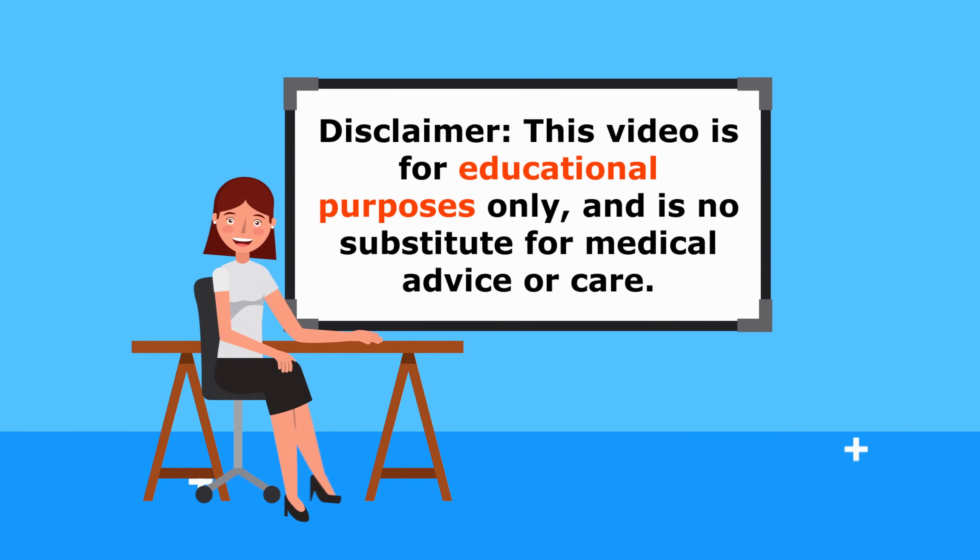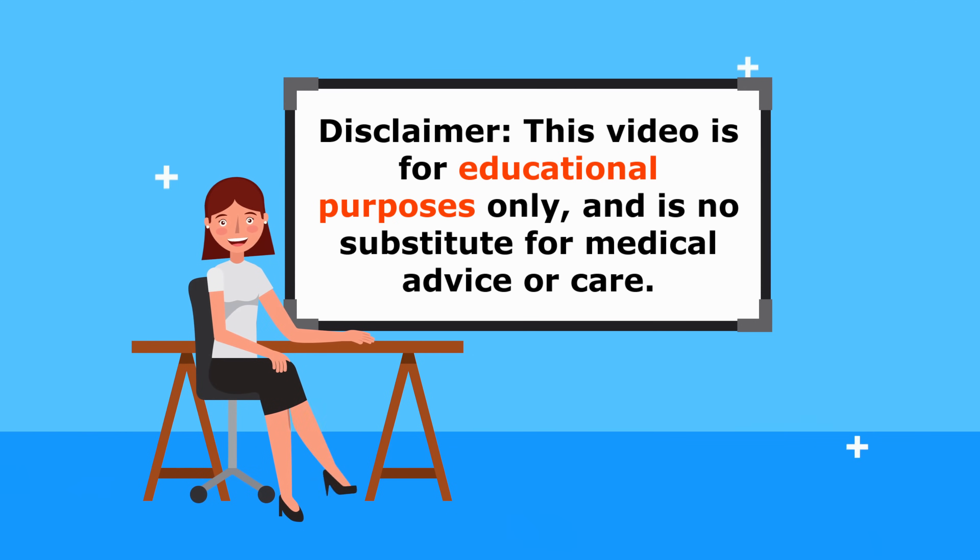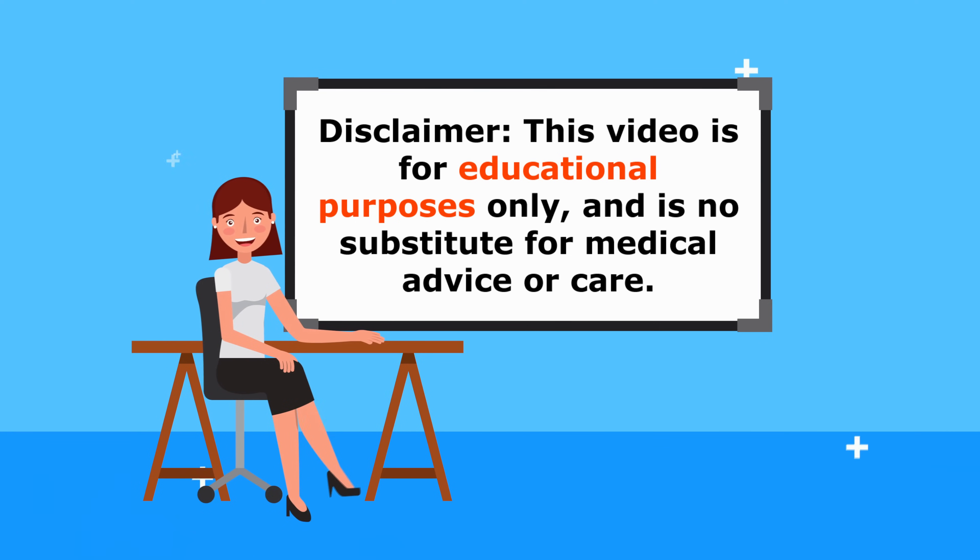Just a quick reminder: this video is for educational purposes only, so do speak to your doctor if you have any medical concerns.